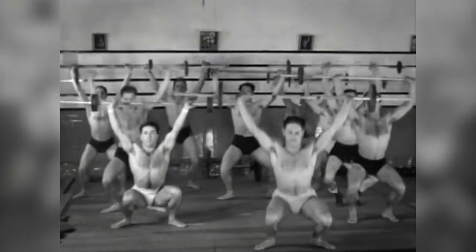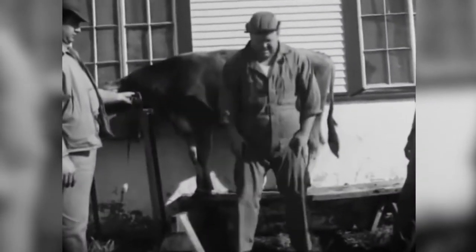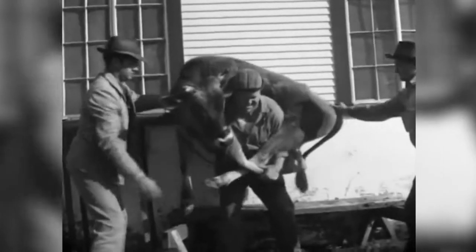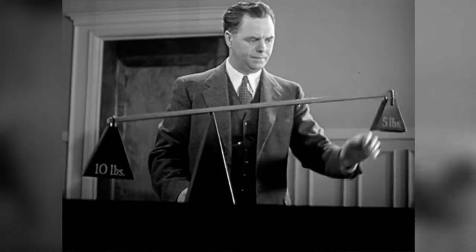Lifting. It's something we all take for granted. We lift a cup to take a drink. We lift a pen to write. It's a mindless action, as routine as breathing. Or is it?